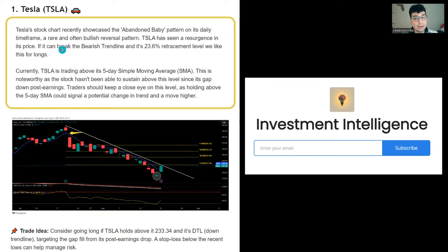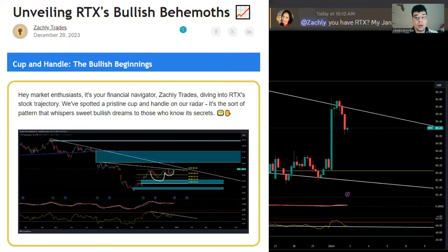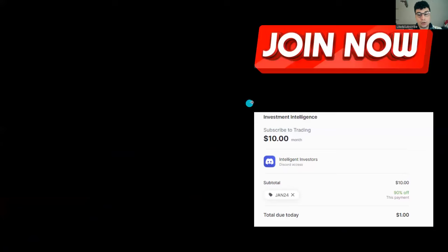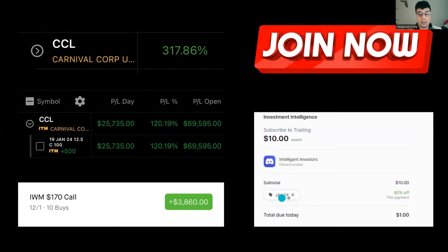I try to give out one to two free trade ideas a week, highlighting the chart conditions and showing you the actual chart so you can see what we're describing. Going back through the website, you can see that many of the trade ideas have worked out very well — PayPal, Teladoc, Rivian, RTX was one of the most recent ones. Members in the Discord are talking about how their January call options went up over 88%. If you want to be a part of the Discord, it's only a dollar right now using promo code JAN24.